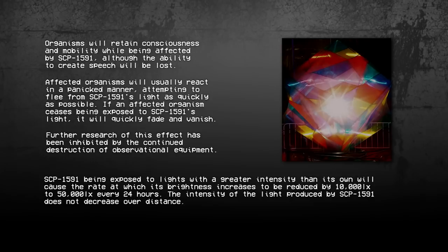SCP-1591 being exposed to lights with a greater intensity than its own will cause the rate at which its brightness increases to be reduced by 10,000 LX to 50,000 LX every 24 hours. The intensity of the light produced by SCP-1591 does not decrease over distance. SCP-1591 was recovered in 1940 from Italy, where it was in the possession of known Serpent's Hand operatives. During initial containment, SCP-1591's effect was negligible, taking over 82 hours to completely destroy a 3x4x3 meter wooden block.